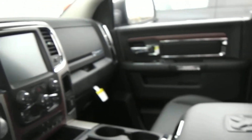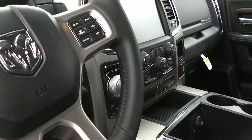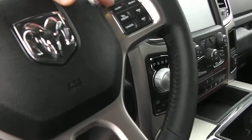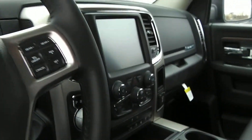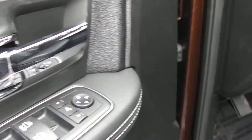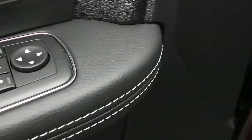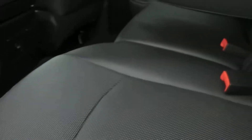More storage underneath that. Power windows, locks, mirrors, and Uconnect radio for your hands-free Bluetooth. You can shift your gears up and down right here on the steering wheel. Also power windows, locks, mirrors, and looks like a power folding mirror button right here.